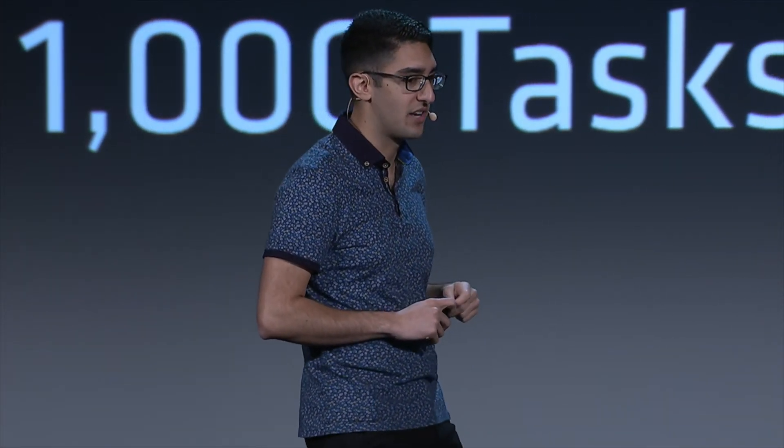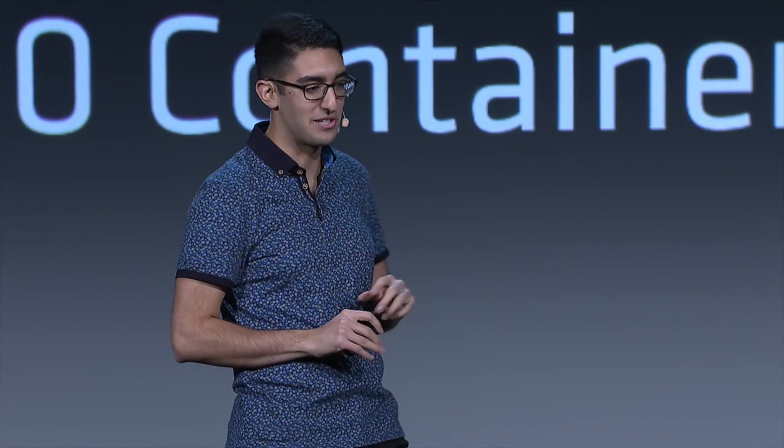We wanted to design with a stress-test benchmark in mind that we thought was obscene enough that nobody would ever hit it. So we said: a million containers — no one's ever going to need more than this; let's set this as our design benchmark. We partnered with our friends at Google, who gave us access to 5,000 machines on GCE. We submitted 1,000 jobs, each with 1,000 Redis containers. At a million Redis instances, we might have comfortably run the world's largest Redis cluster.